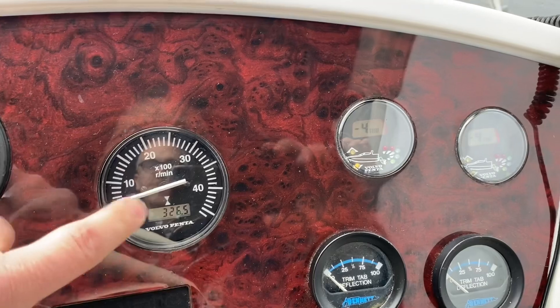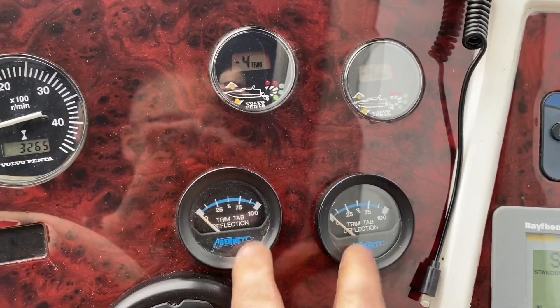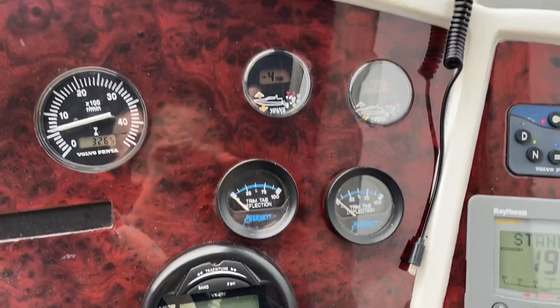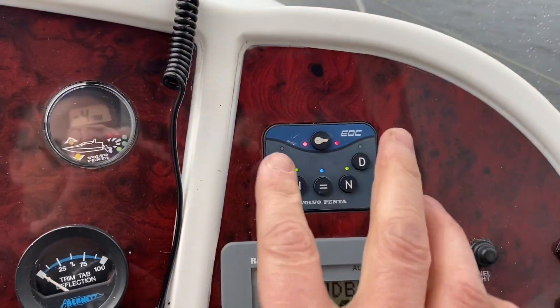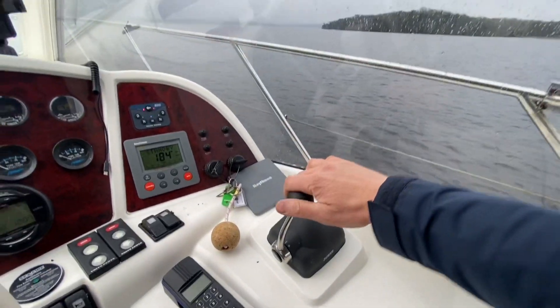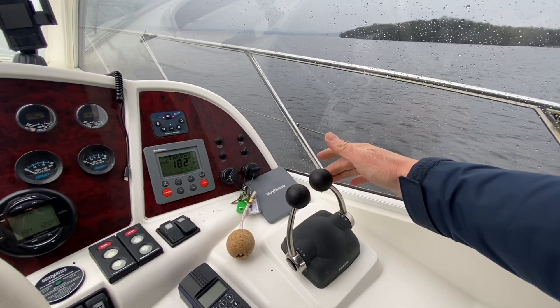Starboard engine rev counter and trim gauges are working. The trim tab indicators don't appear to be working — I haven't had much time to investigate that, but at the minute I can't seem to get those working. EDC control panels are working fine, and this boat has electric fly-by-wire throttle and shift, which is very nice. The gear shift is lovely on them.